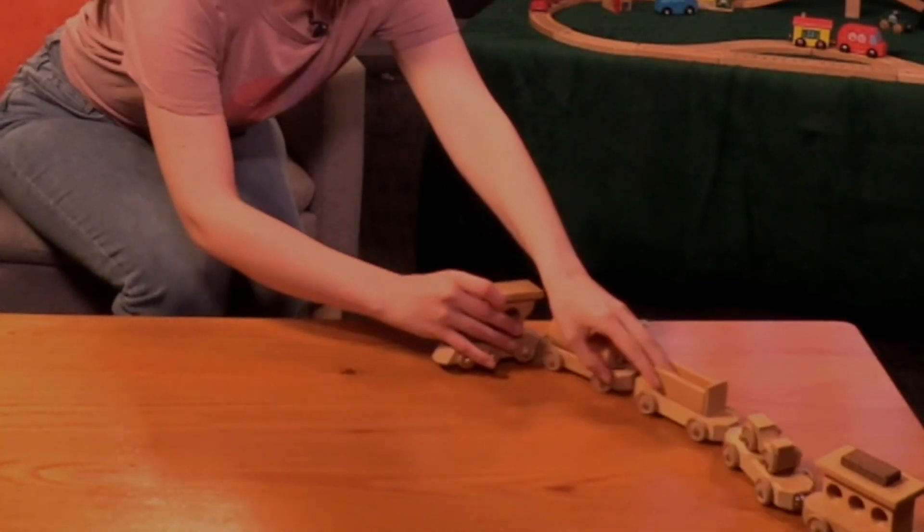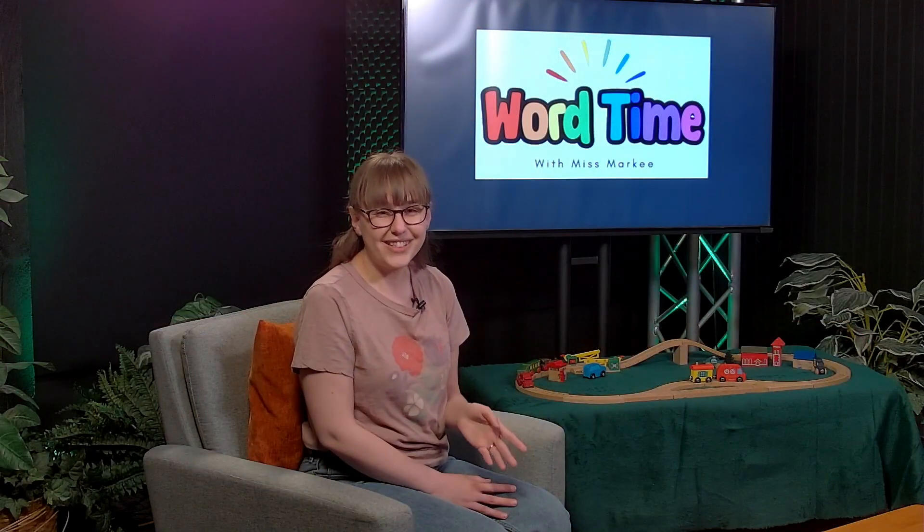Today we have another letter sound to talk about, and we're doing two letters together that make a sound. Can you guess what the sound is? Since I have a train here, what sound does a train make? It makes the choo-choo sound. So our letters today are CH, that make that ch, ch, like a train going on the tracks.